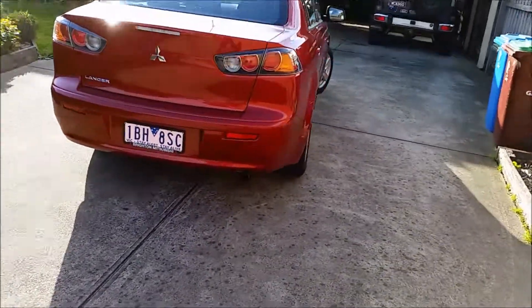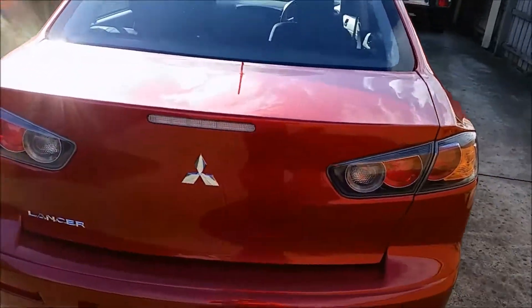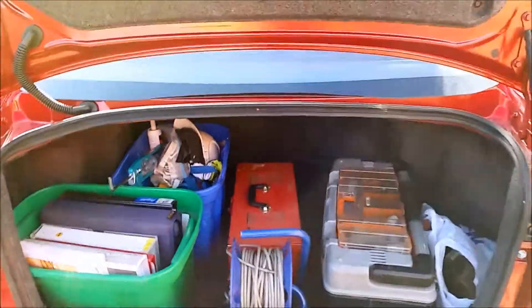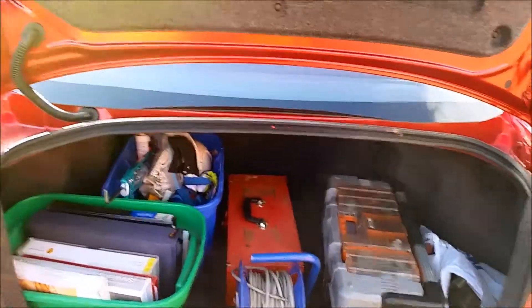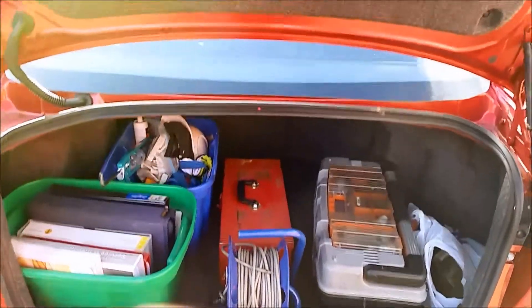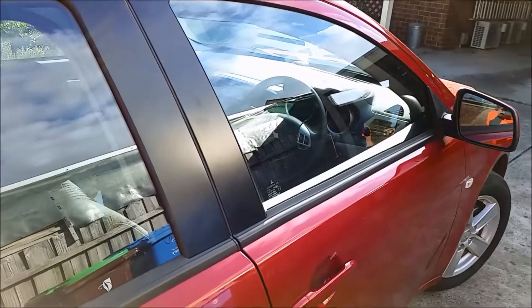We'll go into the boot first since I'm at the back of the car. As you can see it is fairly roomy in there — you can fit a few toolboxes or lots of shopping if you buy this as a family car. If you're a young person or a young woman wanting a small car, it's absolutely great for you.